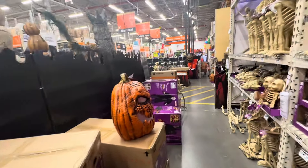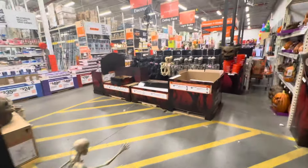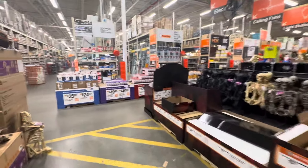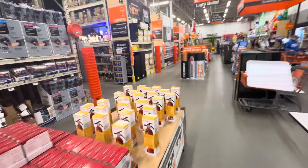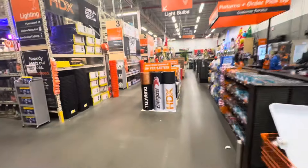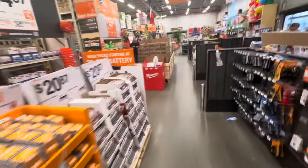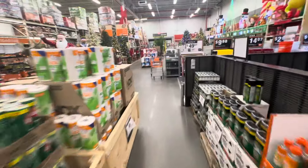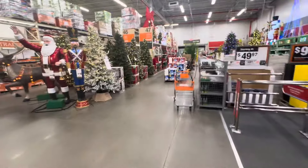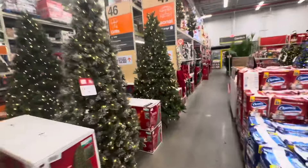Let me take a look — they always have something in the landscaping section. Let me check in landscaping. It was good to see Tim — Tim from Twisted Trails. Can't even acknowledge Christmas right now.